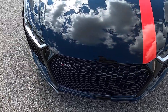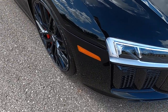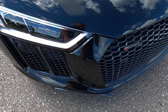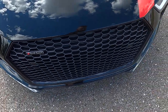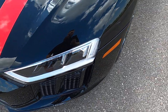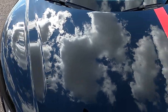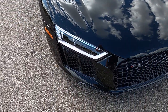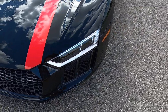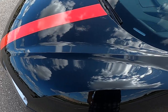Looking at the cosmetic condition of the car, this Mythos Black Metallic paint looks phenomenal. Up front there are no rock chips, no blemishes — the hood looks flawless. Typically the front end of the car has the most cosmetic wear, and this car has none on the front, so that's a good sign.